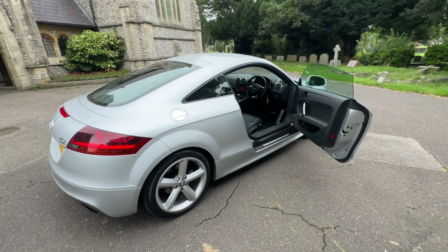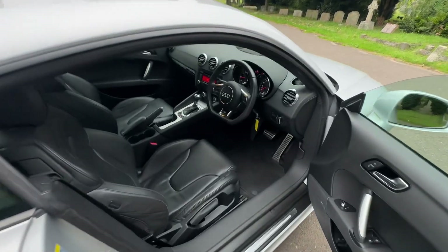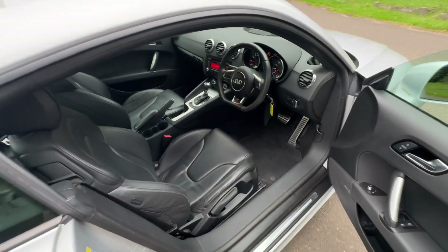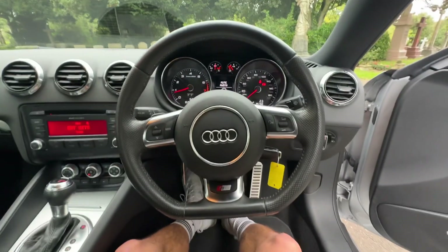If you're interested and want to know more about the vehicle, please don't hesitate to call or visit our website at browns-autos.co.uk. You'll be able to find out more details about our family business, testimonials, information about delivery and warranty, and even the option to place a refundable reservation on the vehicle. Thank you for watching and I look forward to hearing from you soon.